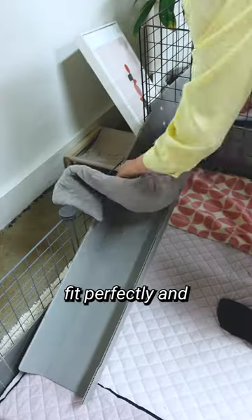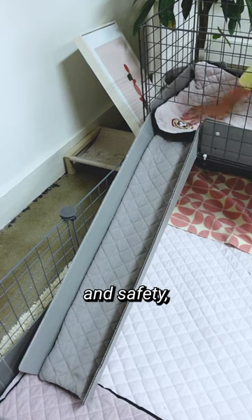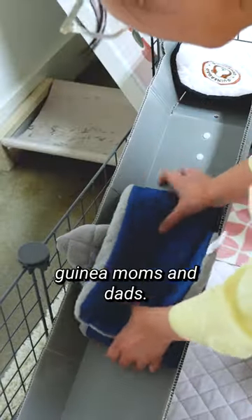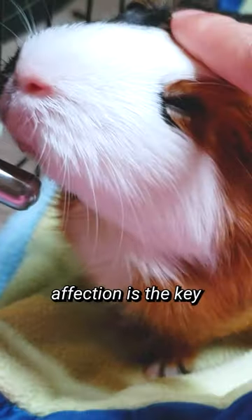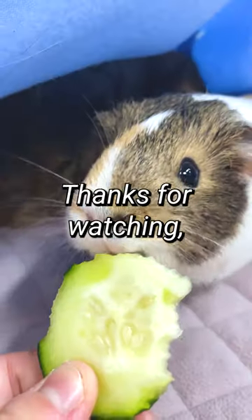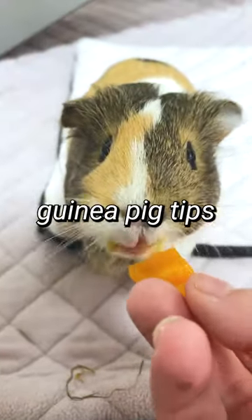Liners for ramps and cage fit perfectly and guarantee piggy comfort and safety while making cleanups easy for guinea moms and dads. Whatever your piggy's home looks like, your love and affection is the key to building any happy home. Thanks for watching and don't forget to like and subscribe for more guinea pig tips and tricks.